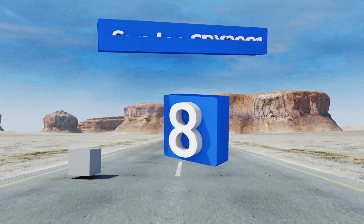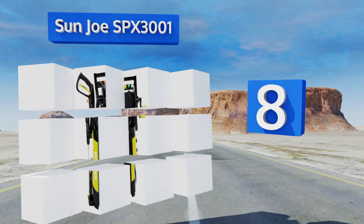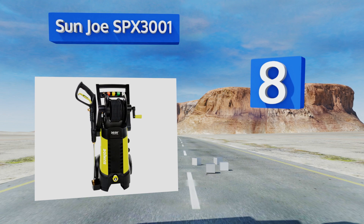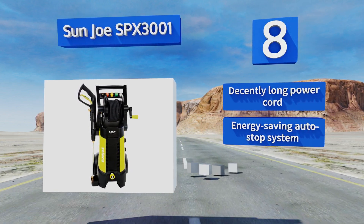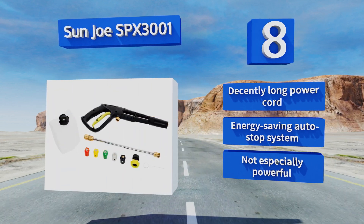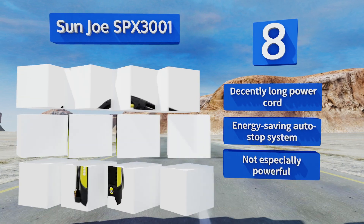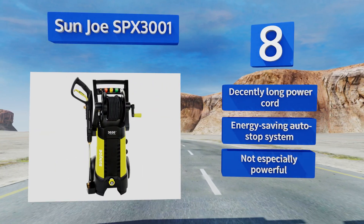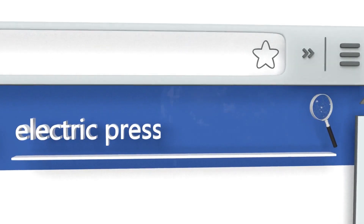Coming in at number eight on our list, convenience is key to the Sun Joe SPX 3001's appeal, starting with the on-board reel that makes retracting its 20-foot hose a cinch. With this model you also get a large 1.2-liter detergent tank, an extension wand, and five spray tips. It comes with a decently long power cord and an energy-saving auto-stop system. However, it's not especially powerful.